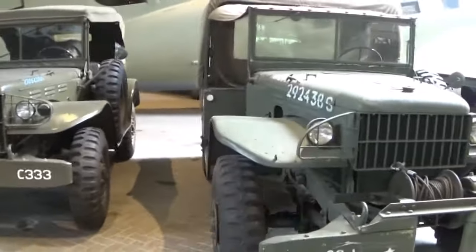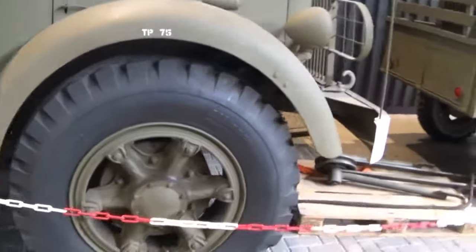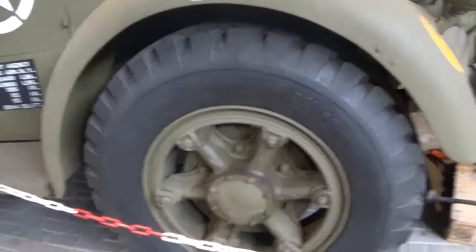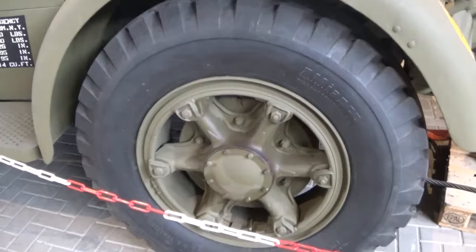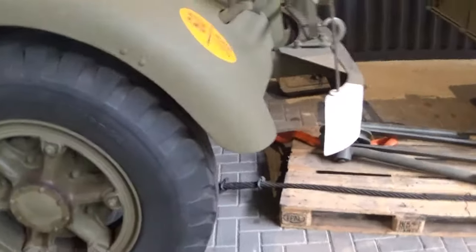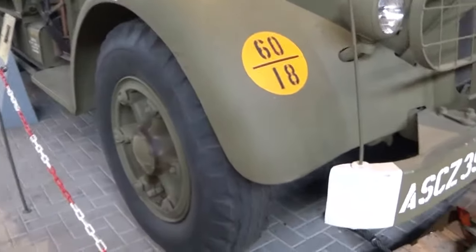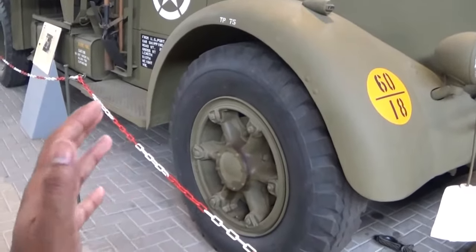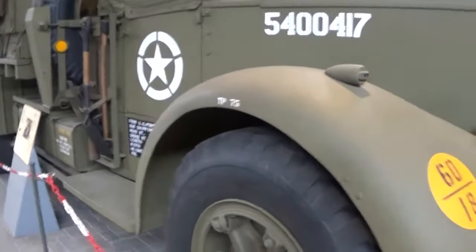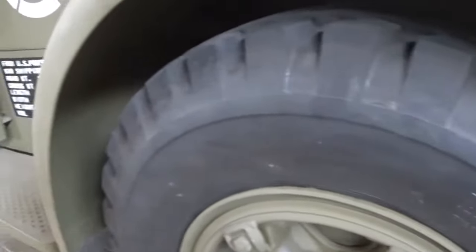The Dodge WC is here, and so is the Mack NR. The wheels on the Mack are huge - this design of wheel is something I've seen on heavy-duty trucks from Mercedes and MAN as well. The tires look off-road from the side, but if you look carefully they appear more road-oriented.